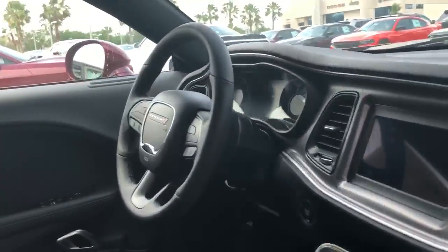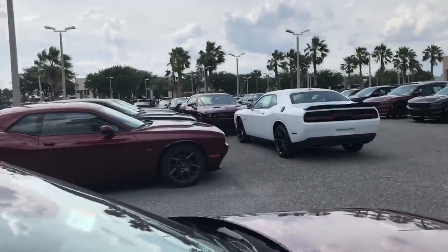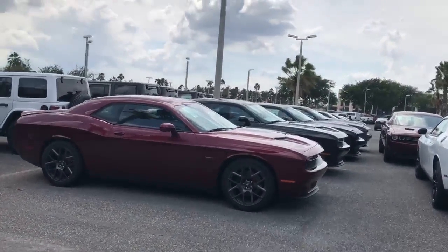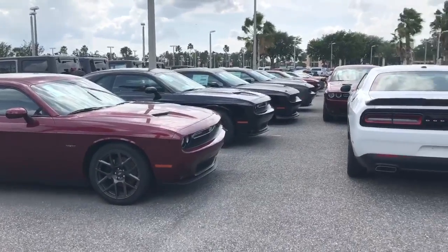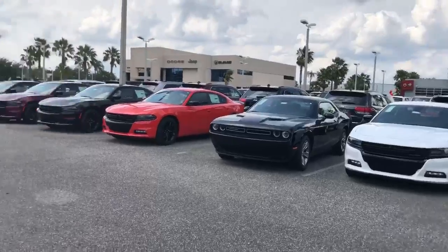It's everything you'd ever want in a vehicle, and if this is not the car for you, we do have plenty of other Challengers here on the lot. So if you have any questions, feel free to give me a call back at 407-427-3764, and I'd love to help you out. Have a good day.